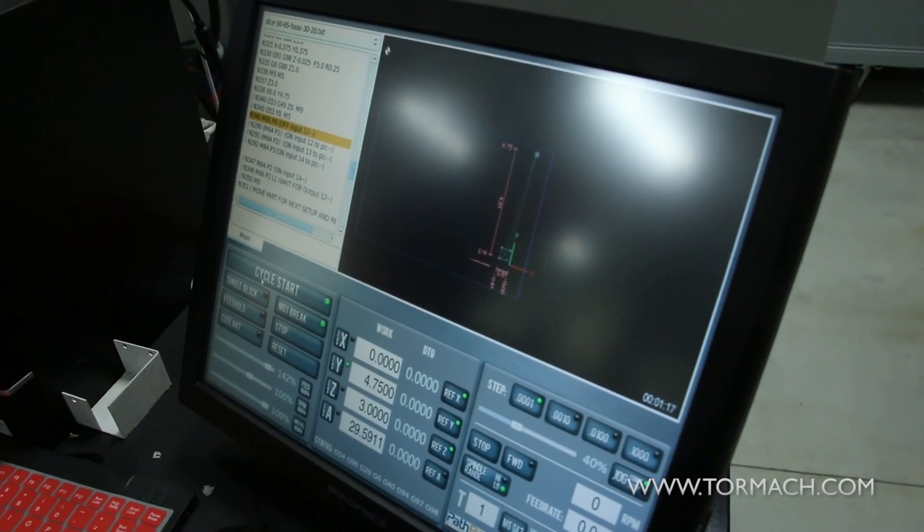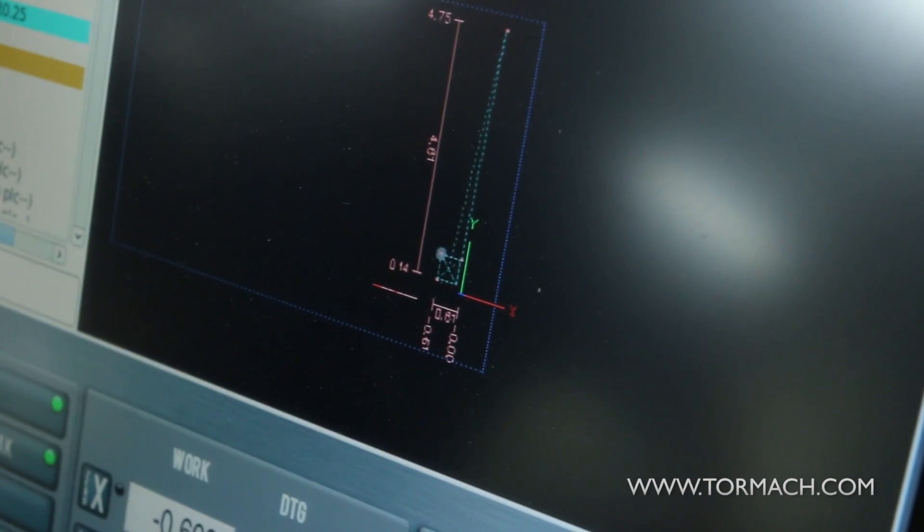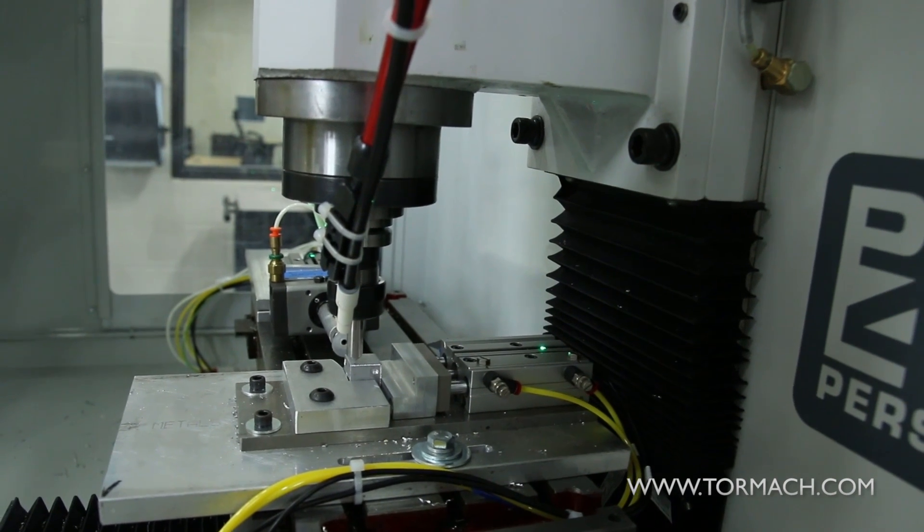I found PathPilot very simple to use and very straightforward. It was my first experience with it and I found it very easy to navigate and helpful in accomplishing what we were trying to do. The system seems pretty robust for its compact size — it worked well, and accuracy and repeatability were excellent.